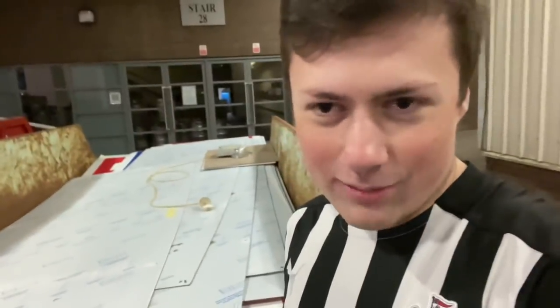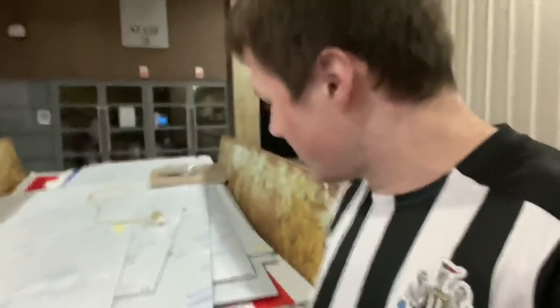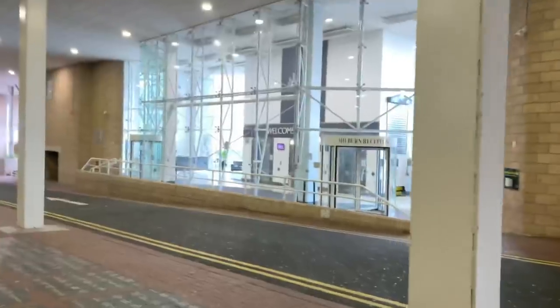Hey guys, welcome back to another video on the channel — it's a stadium tour! The Sports Direct signs are finally coming down. I'm not too sure which ones are gone yet, but the majority of them are. Today we're going to head into the stadium tour and see which ones are still there and which ones are gone. Oh, it's in the skip where it belongs — horrible. That sums up our football club, but anyway, without further ado, let's get in there.